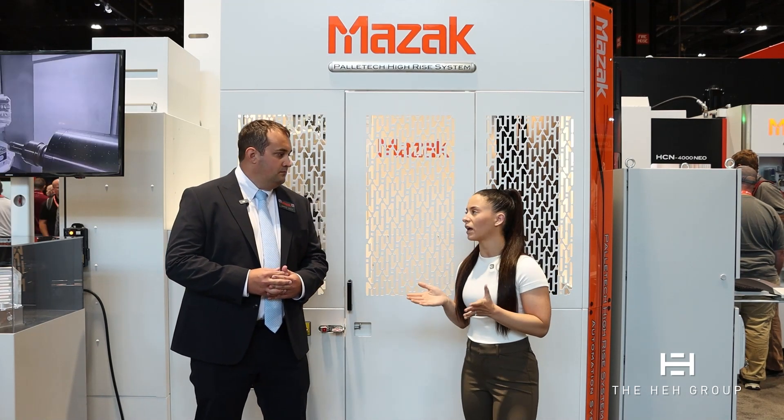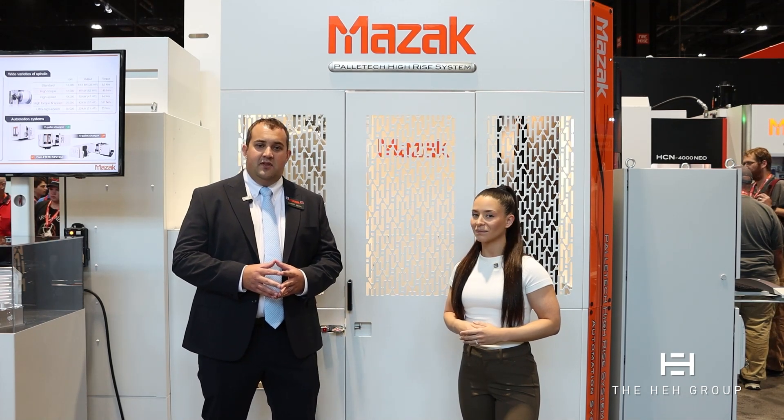You guys have different types of Palatec systems that you offer — can you talk about those? We offer one, two, and three level systems. Behind me we have a two-level system. We also offer three-level on some of the smaller size pallets. We have the ability to customize them as much as possible. We also have a tool transportation system — a newer feature — where a large tool hive can share tools between multiple machines.